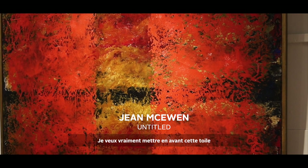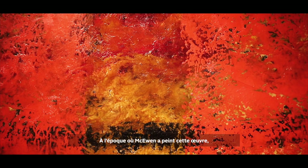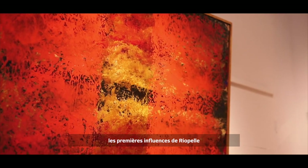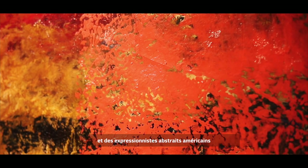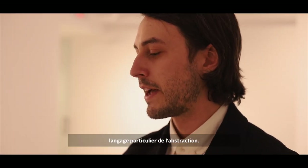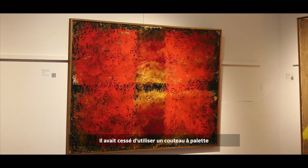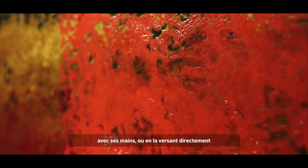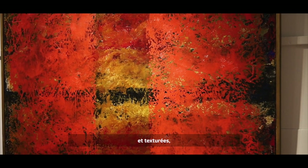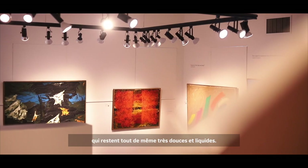I really wanted to highlight this painting by McEwen from the 1960s. At the time McEwen was painting this work, he had abandoned the early influences of Riopelle and the American Abstract Expressionists he had met in Paris, and was busy establishing his own particular language of abstraction. He had stopped using a palette knife and was applying paint directly with his hands, pouring it directly onto the canvas, building out these very textured, tactile surfaces — still very soft and very liquid.